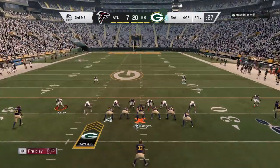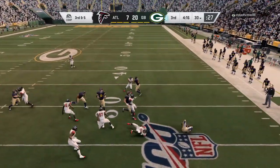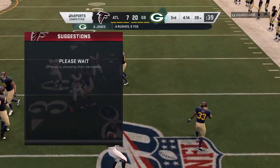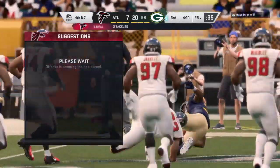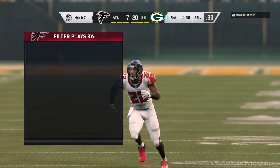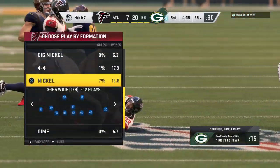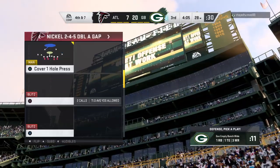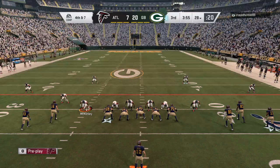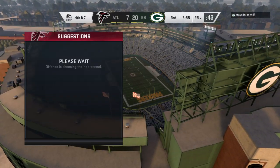They come up now third and five following the incomplete pass. Rodgers with a give — it's Aaron Jones, and not even back to the line of scrimmage this time as they're on him quickly once more. It'll be a loss of a yard, and that's going to make it fourth down. So it looks like the offense isn't going anywhere — they're going to go for it on fourth and six.